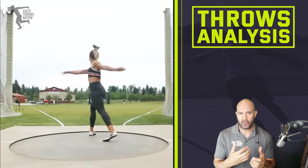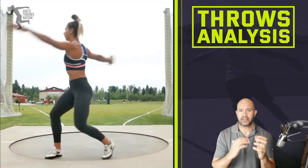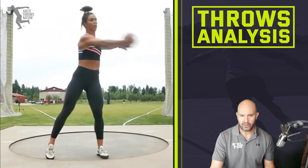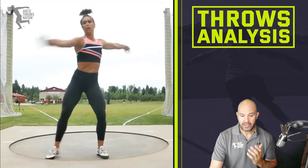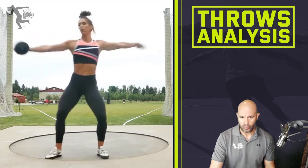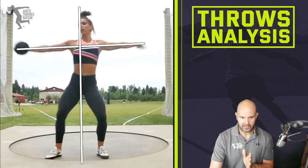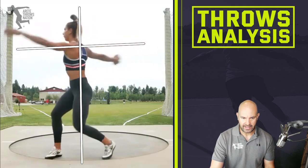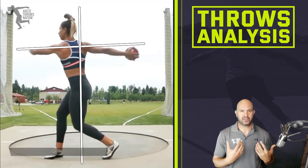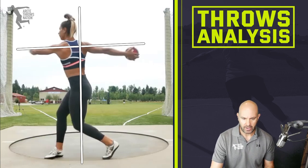Now when we slow it down to half speed, you can start to see things a little better. Let's break down each position. In our system, we talk about setting up actions and reactions. One of the things we talk about is staying long. From this point on, she's immediately long — we see this kind of length position. Pillar one's objective is to set up the chain reaction: create length, create stretch reflex separation, and set up our entry.